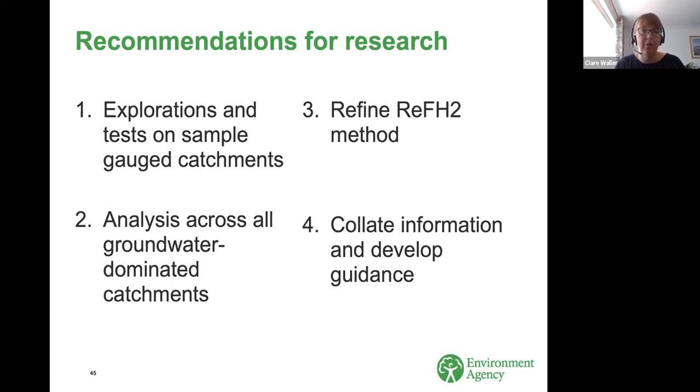The research recommendations were grouped into four work packages. The first is explorations and tests on a small sample of gauge catchments where standard FEH methods appear to be performing particularly poorly. The second is extending this analysis to all groundwater-dominated catchments and focusing on improving the statistical method for both gauged and ungauged catchments. A third group covers testing and refining the ReFH2 design event method. A fourth group covers collating information such as historical flood data and complementary evidence like groundwater levels, and developing more guidance on multivariate methods for mixed response catchments.